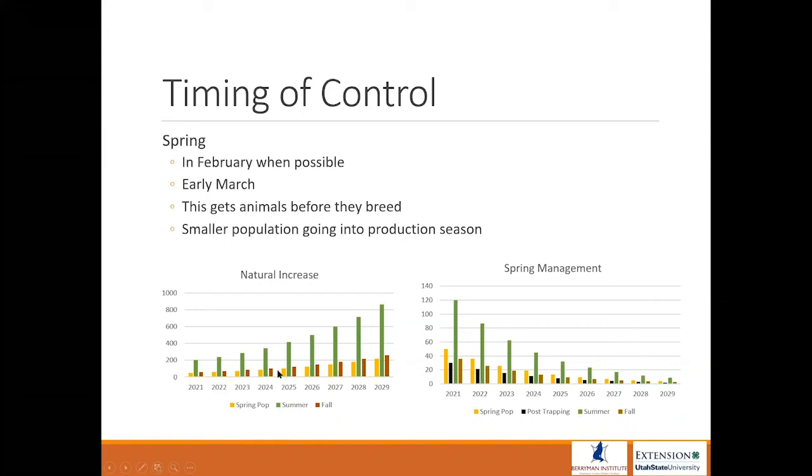I created some fake data just to give you an idea of what I mean about spring timing. With a natural population increase you have a spring population, then summer juveniles moving through the environment, then natural mortality reduces the population in fall. If you look at the spring management graph — starting with 50 animals, doing some control and killing 20 — they reproduce and you have 120 animals considering offspring, then fall mortality. Even minimal spring effort of baiting or trapping, done every spring, gets a reduction in the overall pocket gopher population over time.